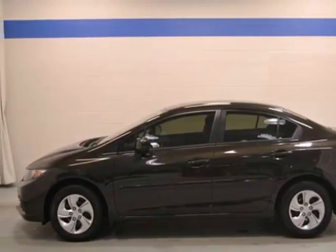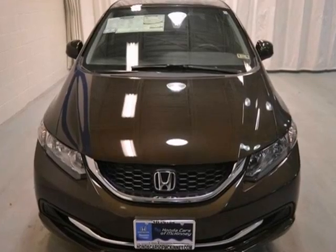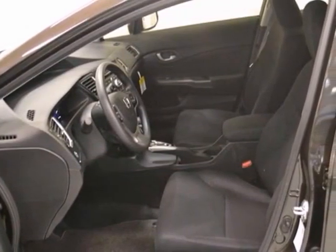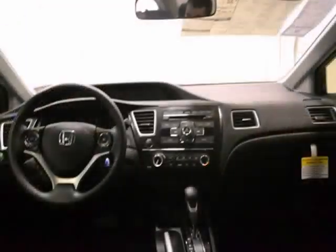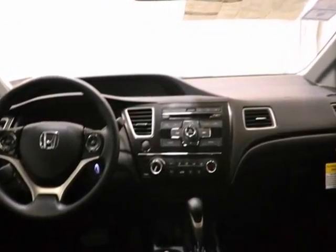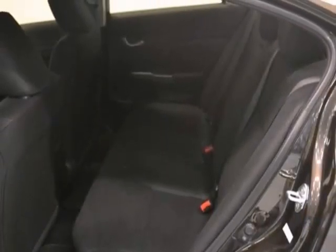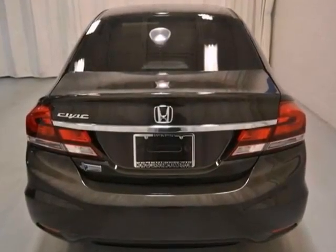You can't go wrong with this 2013 Honda Civic LX. It's offered with the remaining factory warranty. With a multi-function steering wheel, CD player and stability control, it's bound to sell fast. The power windows, locks and mirrors and a backup camera only make it more appealing.